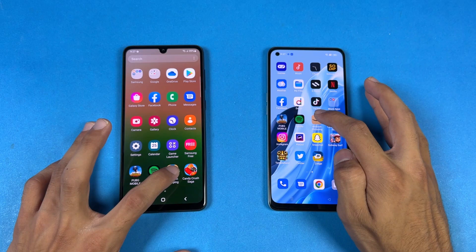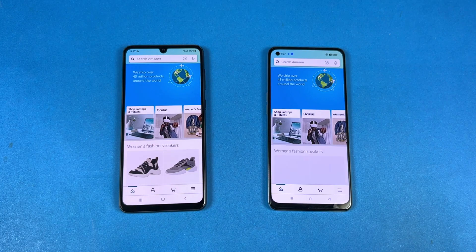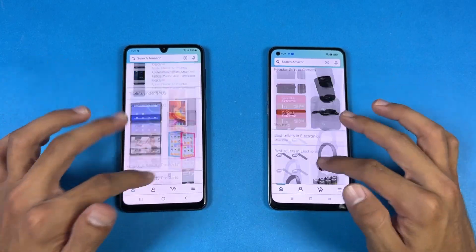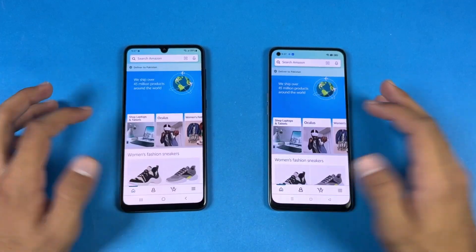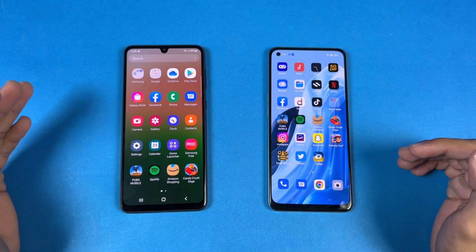Now let's check out some more applications. Opening up Amazon Shopping, and the Samsung A33 5G is faster. Now let's see the scrolling — that is a little smoother on the Samsung if you look very closely, but not a huge difference between 60Hz and 90Hz. Opening the next app — faster on the Samsung again.